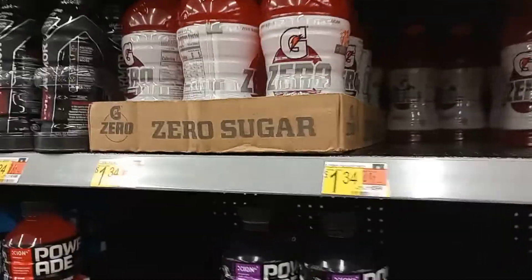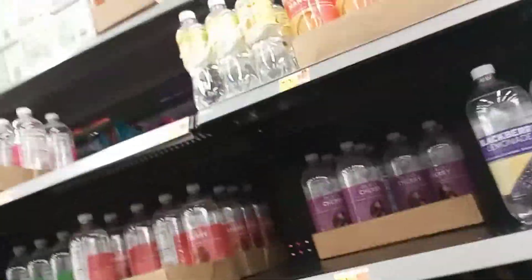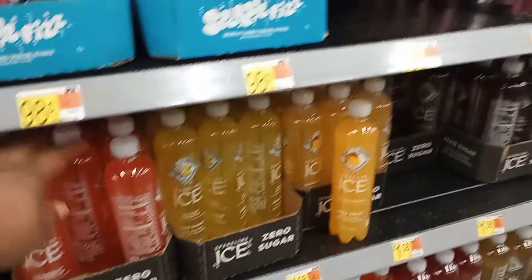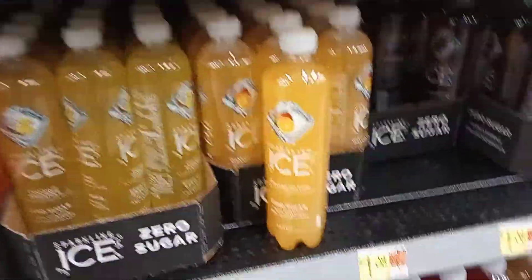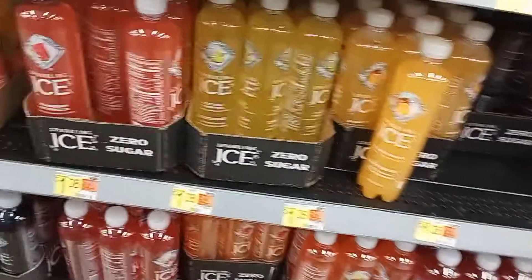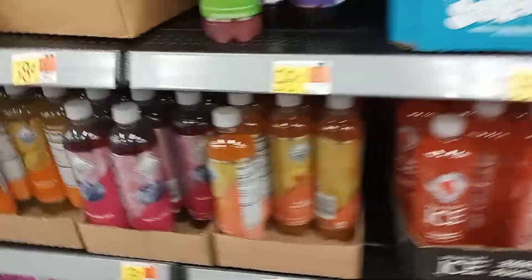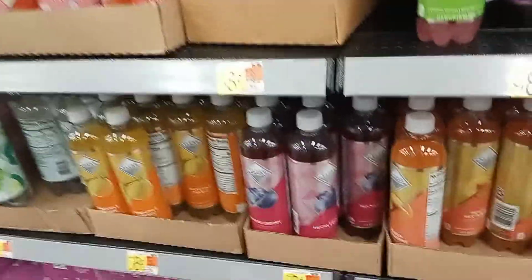Look at the price though — a dollar 34 for one Gatorade, it's getting crazy out here. Another option I used to drink a lot when I first started losing weight is flavored waters, and also the ICE drinks — I still drink these. These are my absolute favorite. They're zero sugar and give you that little fizz when you're not drinking soda and just want that little sparkle. ICE is a dollar eight now, or you can go with the Walmart brand for 58 cents. Honestly they taste exactly the same — you're just paying a different price.